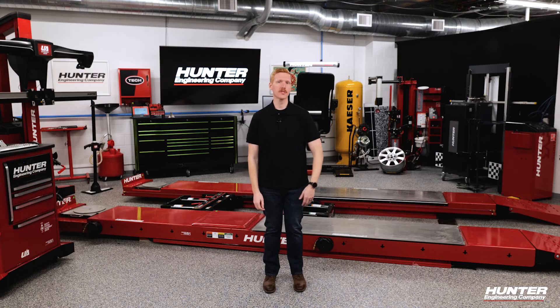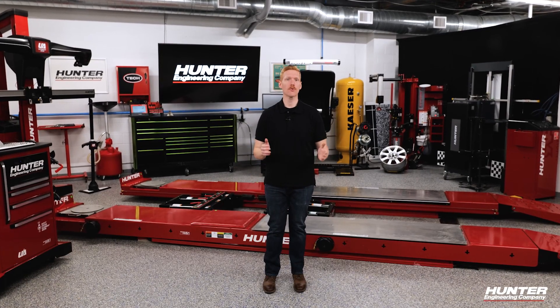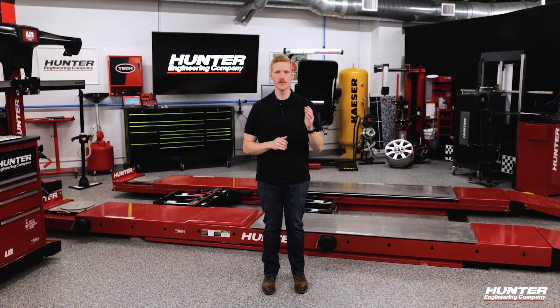Once you get comfortable with those topics like we did today, you're nearly ready to start offering ADOS services to customers. But first, it's time to get in touch with your local Hunter team for a consultation on which Hunter ADOS calibration system is right for your shop. Thanks for watching.